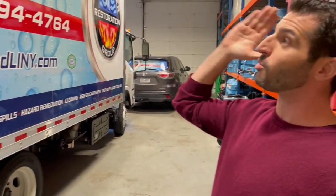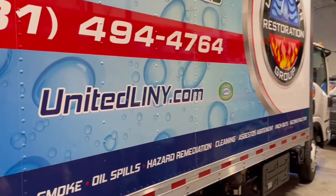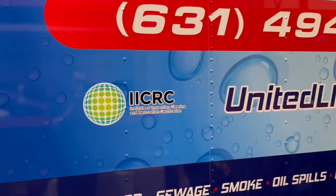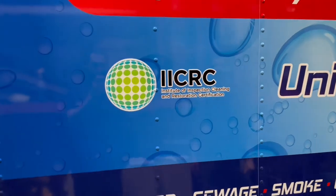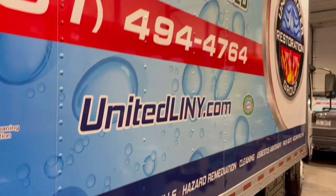We just got this bad boy wrapped today. As you can see, we got the new United branding on here. You see the IICRC logo — we're a certified firm. We take a lot of pride in our technicians being highly trained. Continuing education is really big to us.